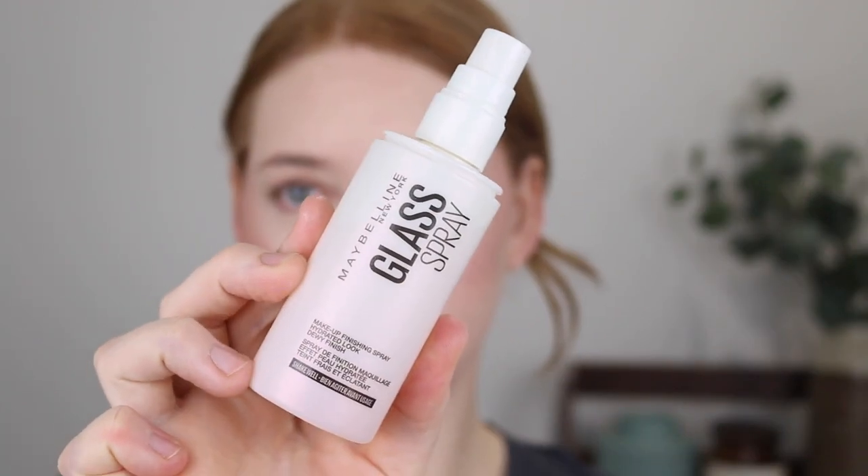Next I want to go in with a spray and this is the Maybelline Glass Spray. Here are my thoughts on this one: it leaves a really beautiful hydrated dewy look but the mister is absolutely savage. I actually need to transfer it into another bottle but I don't have anything right now so I've just got to take it as it is. I'm going to go from a distance because you'll see.